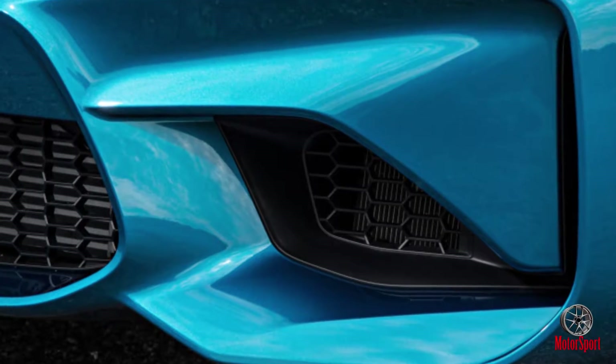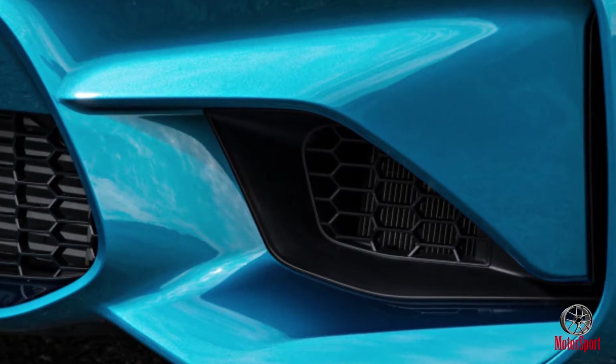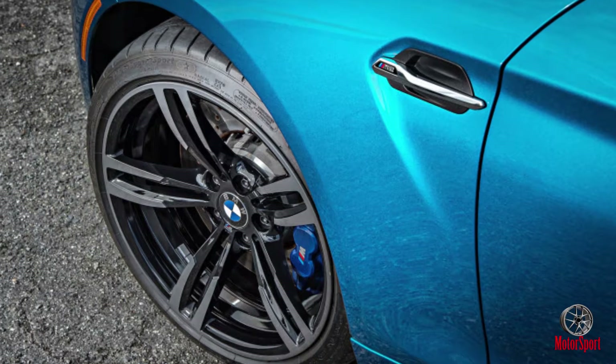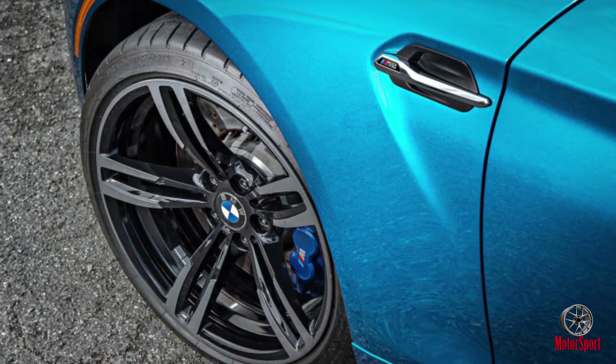BMW had us out to drive a pair of M2s: a 7-speed DCT on Mazda Raceway Laguna Seca, and a 6-speed manual on the fog-kissed Pacific Coast Highway.